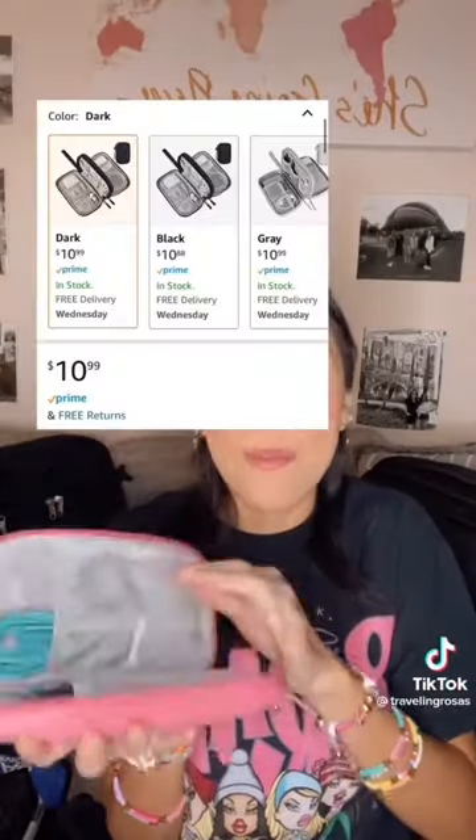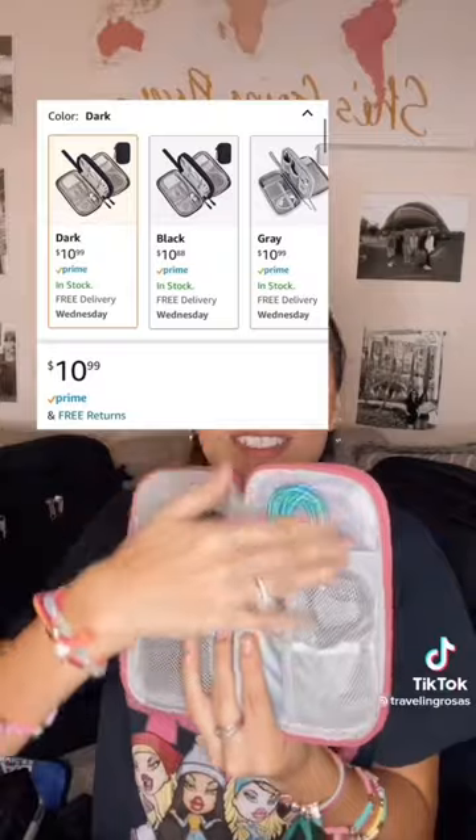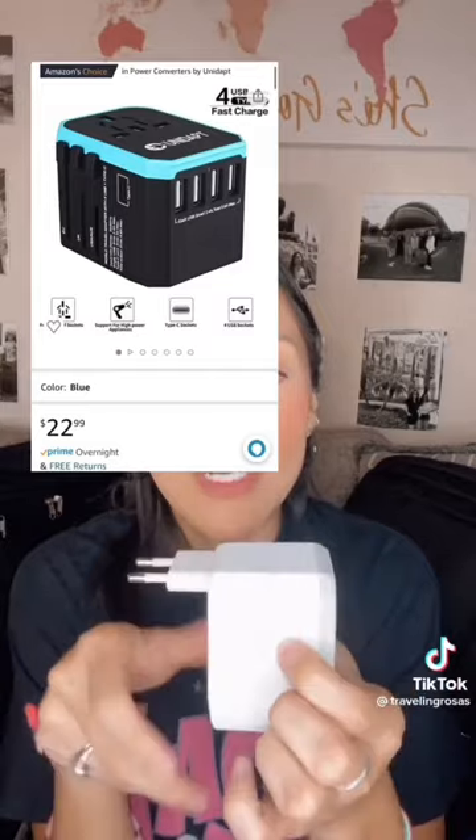I always carry everything in little pouches — this one is for my electronics and separates all your cables. If you're traveling internationally, you're going to need one of these adapters. I really like this one because it's compact and covers pretty much around the world. For example, if you're going to the UK, just push out the UK plug, plug it into the wall, and then you can plug in your US device or use the direct USB ports. Whenever you're done, just push the button and it folds back in compactly.